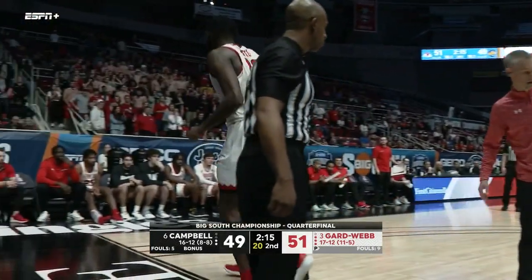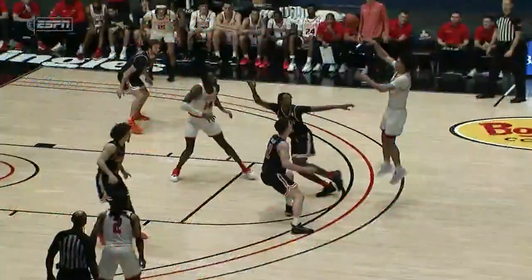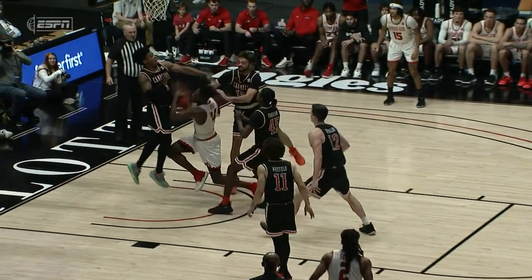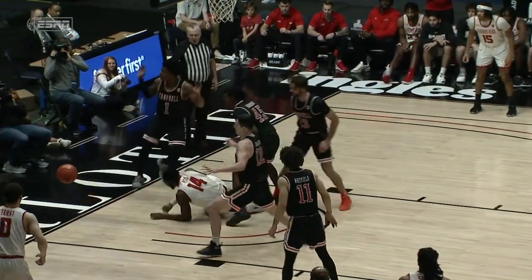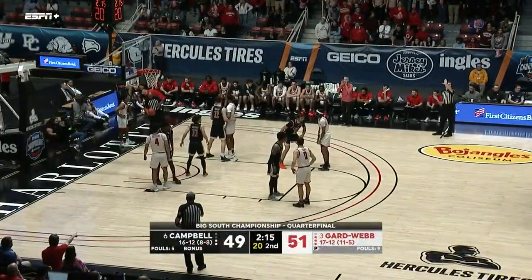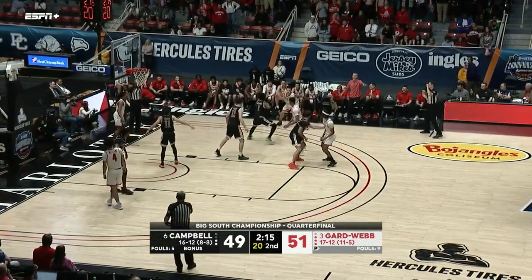Keep in mind Selden went down earlier and we haven't seen him return. Watch it again here — right when he comes down, right on the foot of Clemens. There was a lot of shoes around there — I knew he landed on the foot. I didn't see it but figured that's what happened.